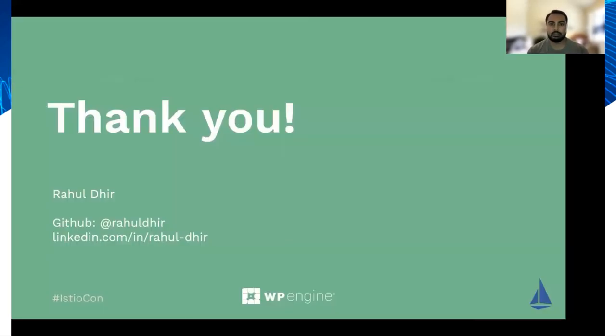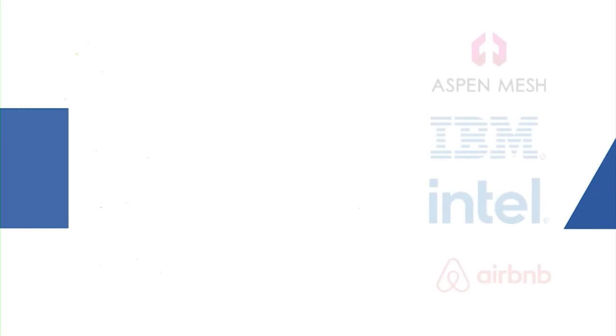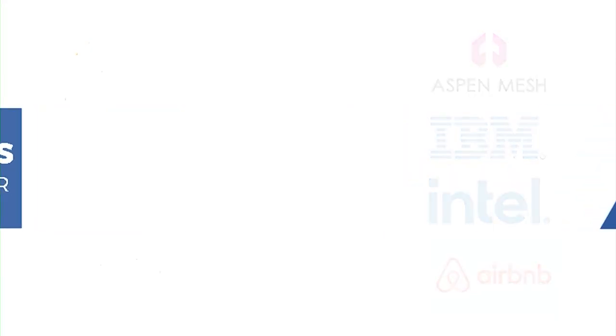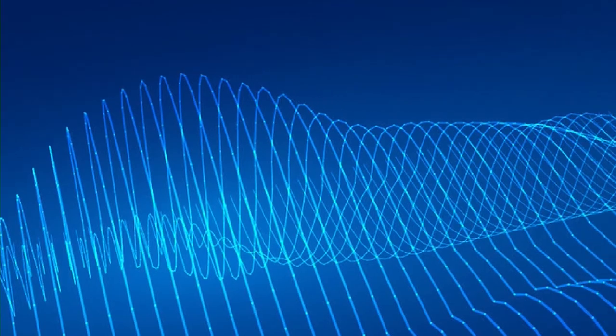And that's all I had to share today, so thank you for listening. My name is Rahul, and if you're interested in connecting with me, you can check out the links below. Thanks again — I'll see you next time.